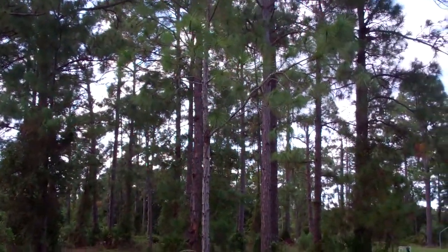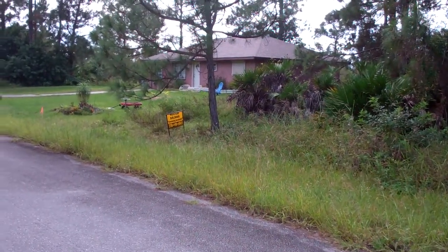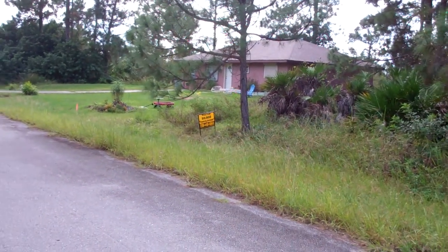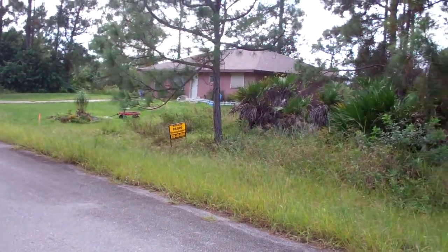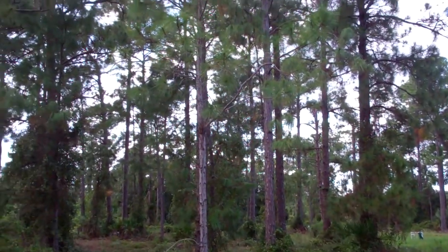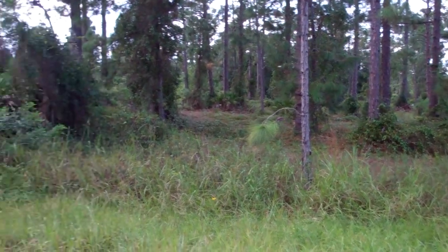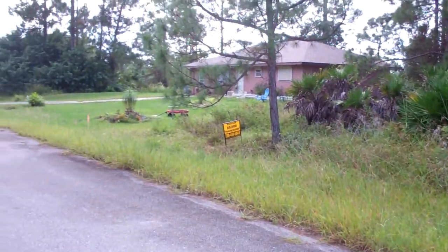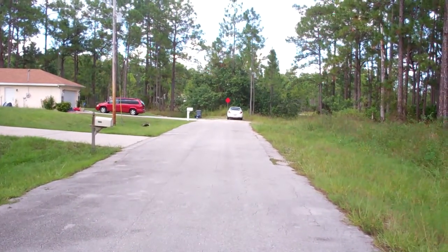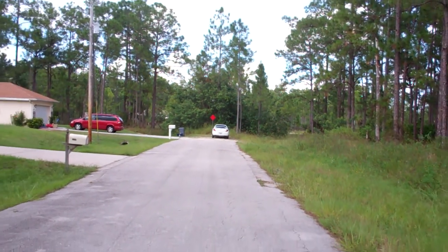Hi everyone, Joe with Terra Trust here. We are at Lehigh Acres, Florida today at 1117 Lake Avenue. This is a beautiful property — a half acre, 104 by 208 — with beautiful pine trees. It's located on a dead end street, as you can see back there where the road ends.